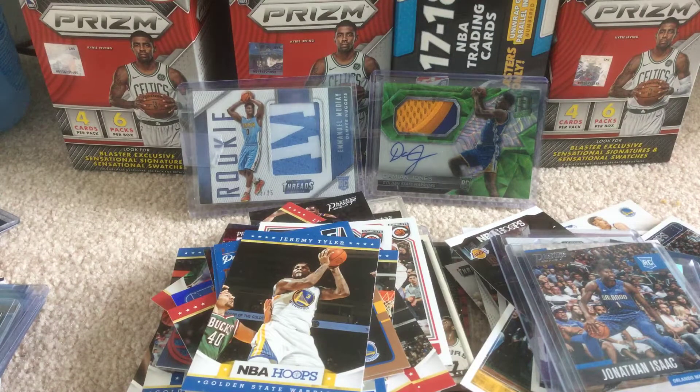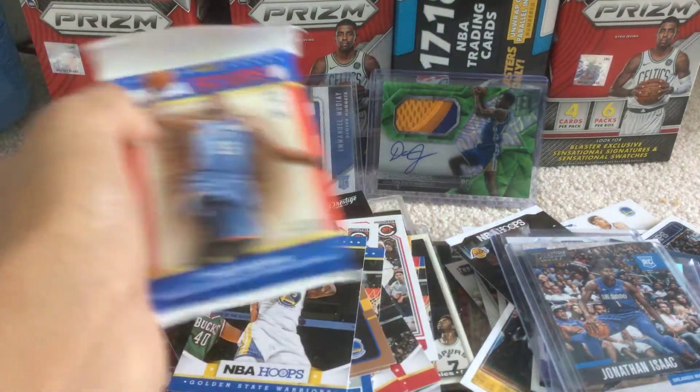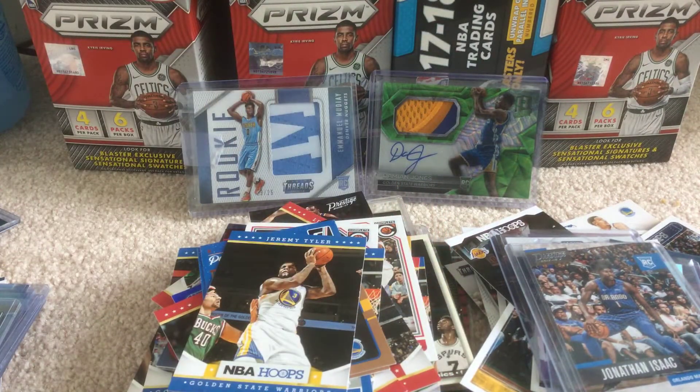So this is really nice of him — he actually sent a hoops pack, so I'm going to open this right now. Thanks again Greek for sending that. He basically bought one box of these fat packs and decided to send one over. Make sure you guys go check him out.